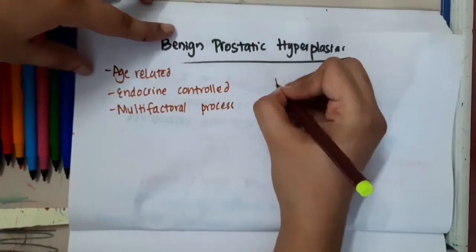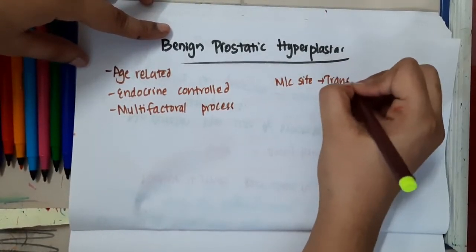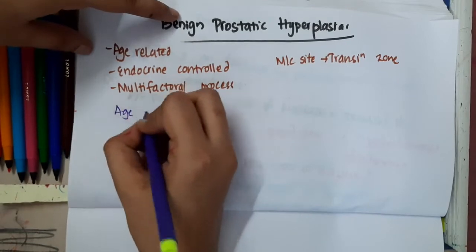What is the most common site of benign prostatic hyperplasia? The transition zone is the most common site of benign prostatic hyperplasia.